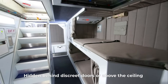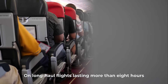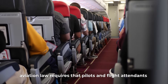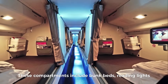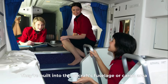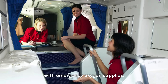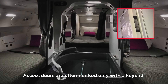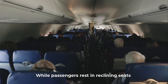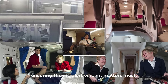Hidden behind discrete doors or above the ceiling are tiny rooms that few passengers ever see: crew rest modules. On long-haul flights lasting more than eight hours, aviation law requires that pilots and flight attendants have a place to sleep. These compartments include bunk beds, reading lights, and even small entertainment screens, built into the aircraft's fuselage or cargo area, insulated for sound and equipped with emergency oxygen supplies. While passengers rest in reclining seats, the crew rests in secret quarters just meters away, ensuring they're alert when it matters most.